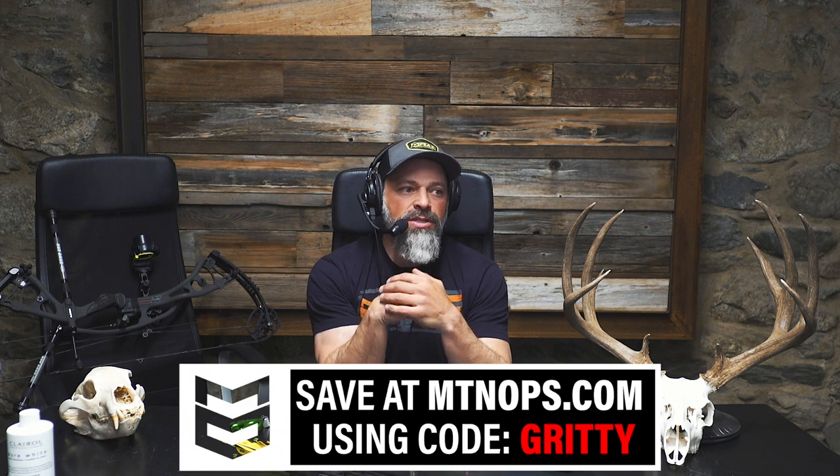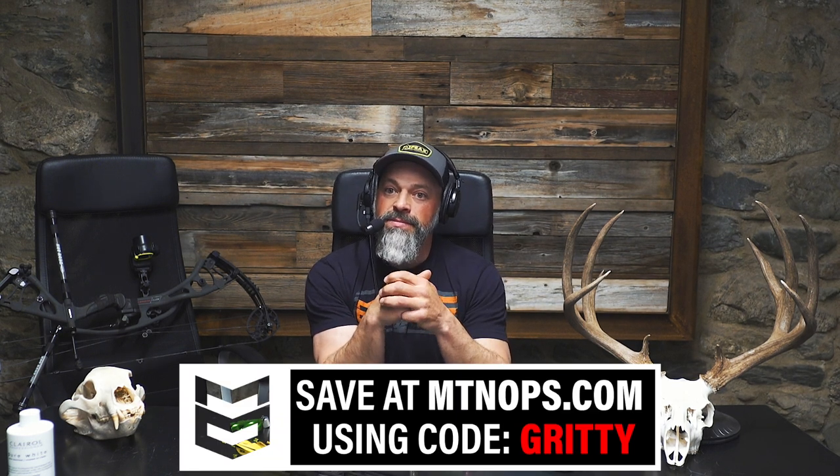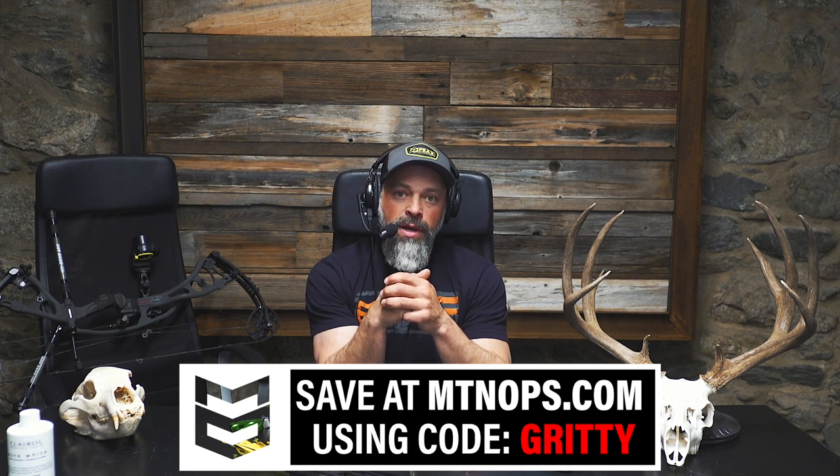Before we do that, I want to remind you to check out Mountain Ops. Use the code GRITTY at Mountain Ops. Get yourself some Ignite, Yeti, Slumber, Blaze. I like all the things. They got water bottles, they got new workout clothes — the workout clothes are cool. I like the Merinos. So check it all out. Use the code GRITTY. It helps us out, it helps our partners out.